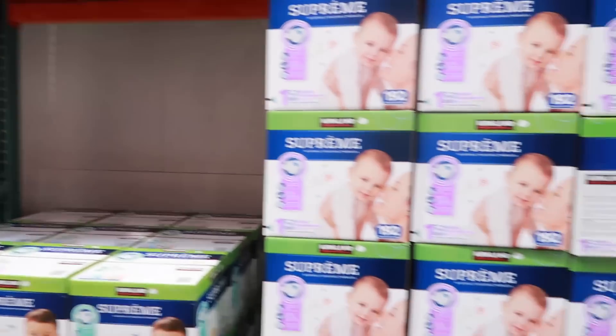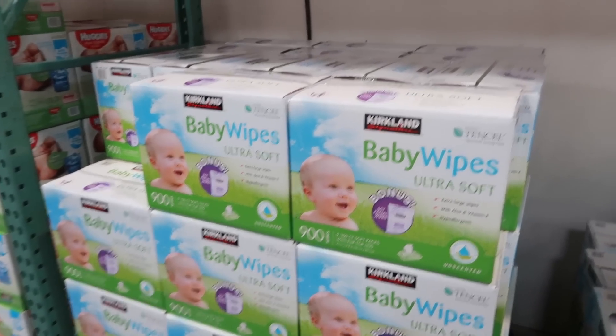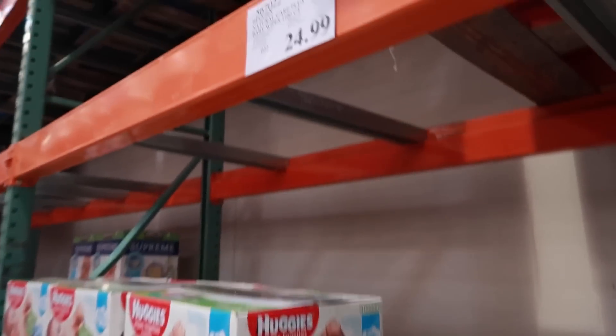When it comes to baby wipes, you want to be at one to two cents per wipe. Kirkland's are two cents per wipe and the Huggies version is also two cents per wipe, so these are both pretty good deals.